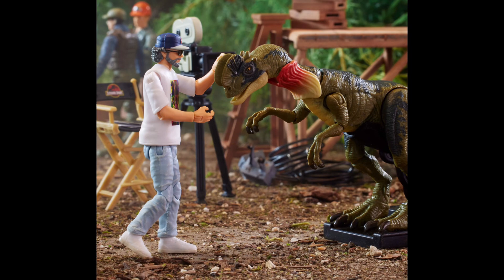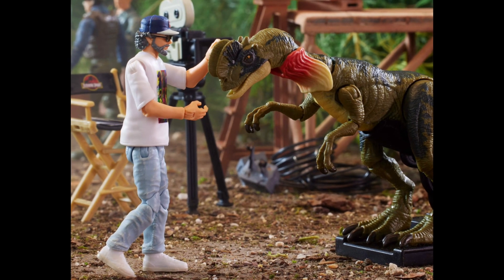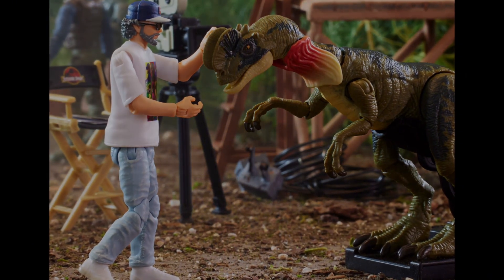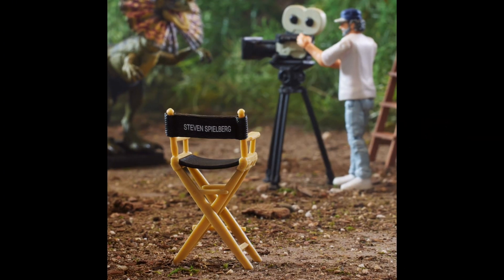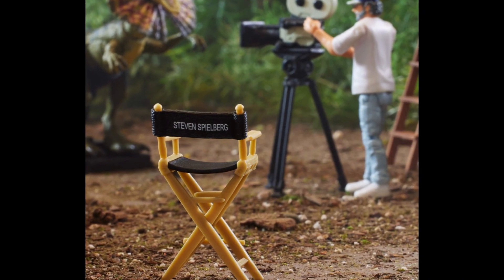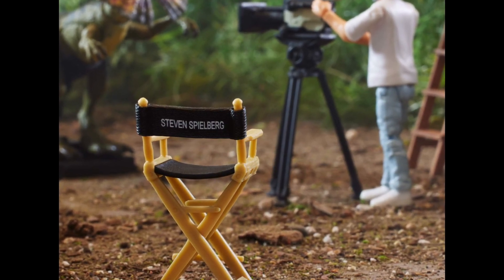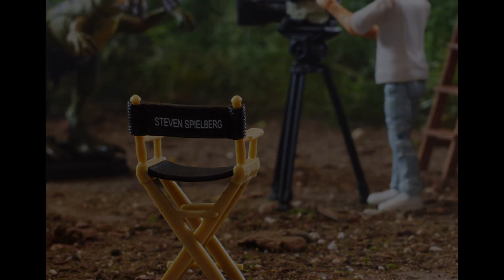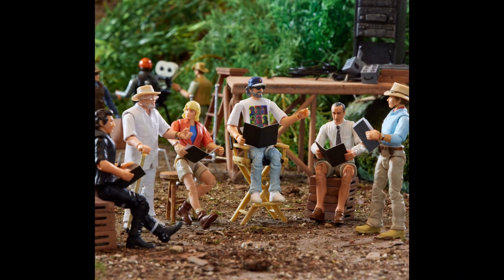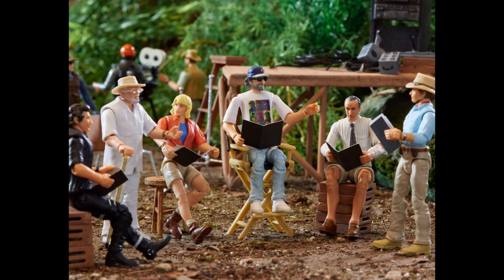'and a Dilophosaurus with a removable frill and animatronic stand to reenact the magic of the original movie.' I wish they called it Jurassic Park Hammond Collection instead of Jurassic World, but that's alright. First ever figure of the famous director in his signature jeans, t-shirt, and baseball cap, featuring collector-level deco and articulation. Steven stands at 3.75 inches and comes in commemorative Jurassic Park packaging that is a functioning clapperboard.